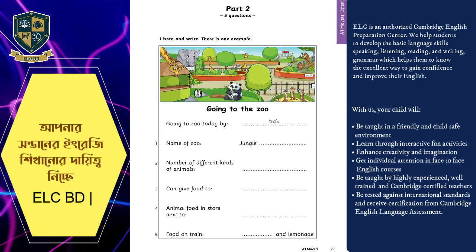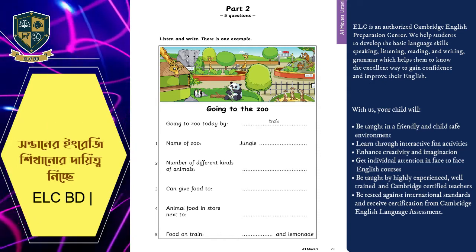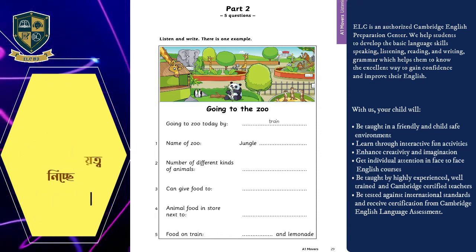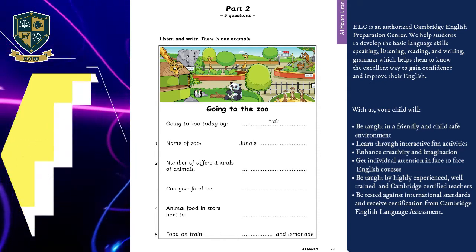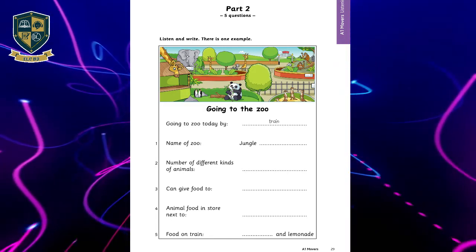Three. Are there tigers? Yes. Can we give food to them? No, we can't. But we can give food to the parrots. Great. I love parrots. They're very funny.